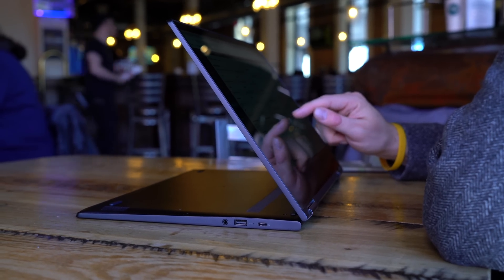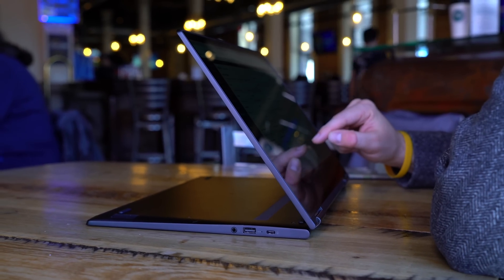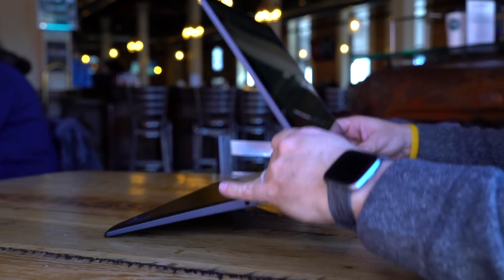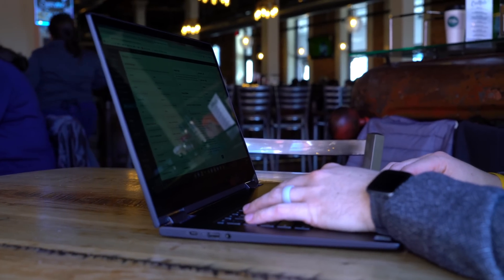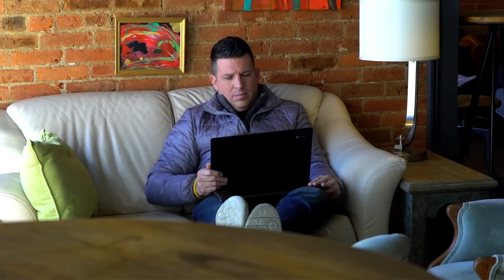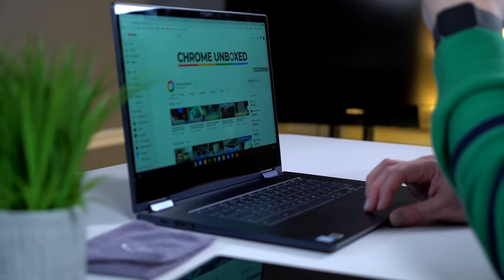It is a convertible, and that's important because — no, you're not going to use this thing as a tablet; it's just ridiculously large as a tablet — but you can fold it into a tent mode if you're on an airplane or in a situation where you don't have much space and just need to use the touch screen. You can fold it into display mode in your lap and really still get a lot of stuff done, utilizing the touch screen as you would on a really oversized tablet. Overall, Lenovo has just done a great job putting together a solid Chromebook that looks every part premium and feels it as well.